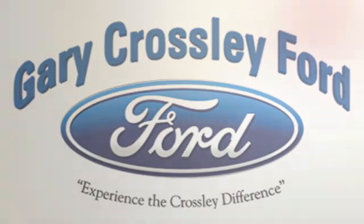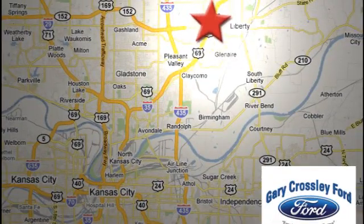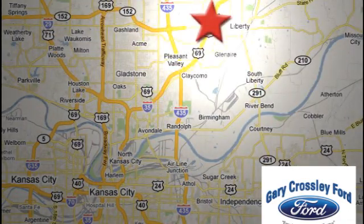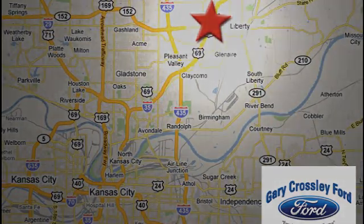Discover the Crossley difference today. 8050 North Church Road in Kansas City in the Liberty area at I-35 and 152, just 10 minutes from downtown.